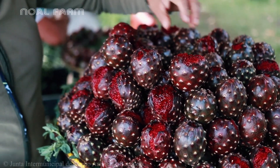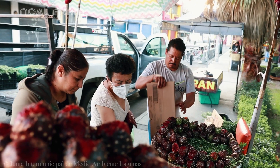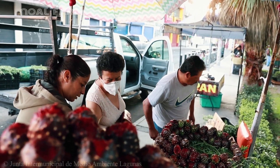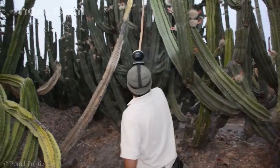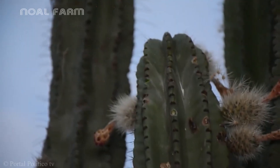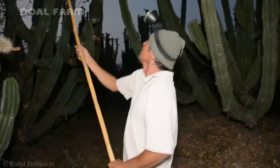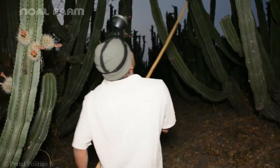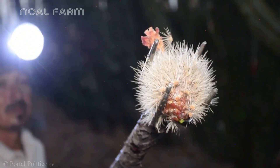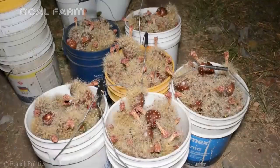Next comes the hedgehog cactus, which holds both practical and cultural value for people in regions where it naturally grows, especially in Mexico. On warm nights from April to June, hundreds of workers in Tecaluta and Amaqueca head out with headlamps and long picking poles, skillfully harvesting the ripe fruits. The harvest is carried out at night to maintain freshness and prevent the harsh sunlight from damaging the fruit's delicate skin.